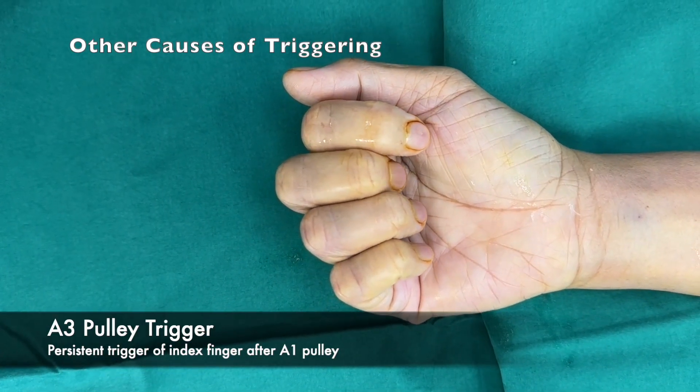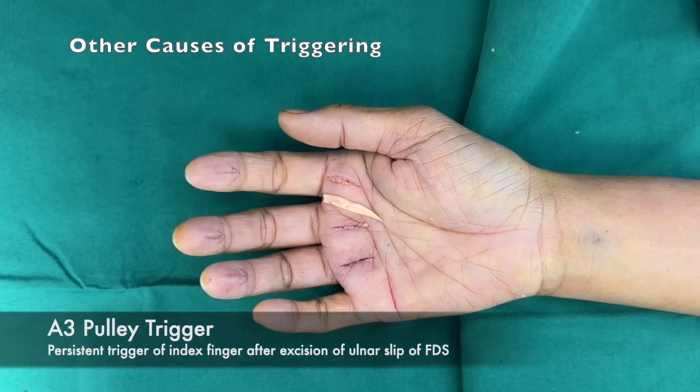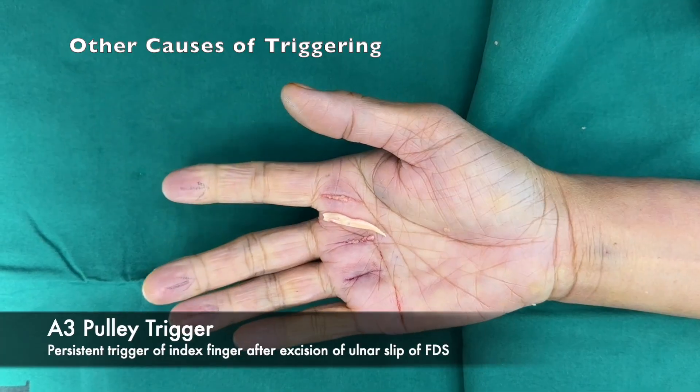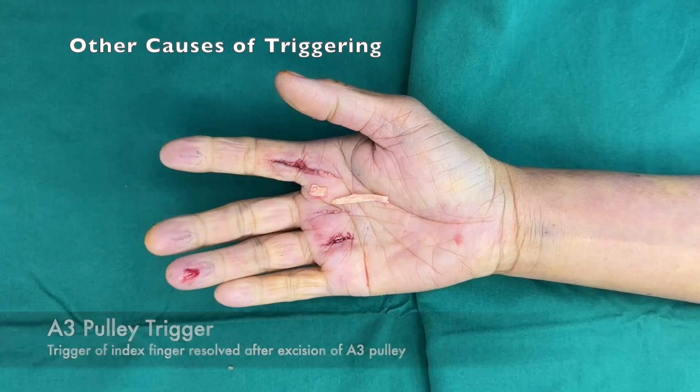Persistent trigger of the index finger after A1 pulley release of the index, middle, and ring fingers. Trigger persisting after excision of the ulnar slip of flexor digitorum superficialis. Trigger resolved after extension of the incision and release of the A3 pulley.